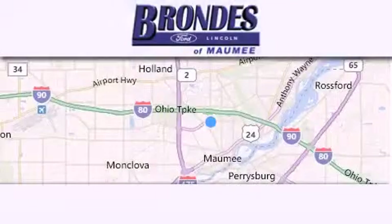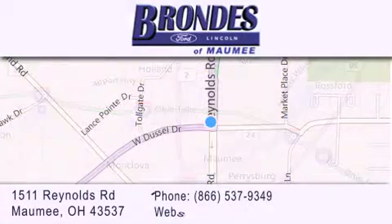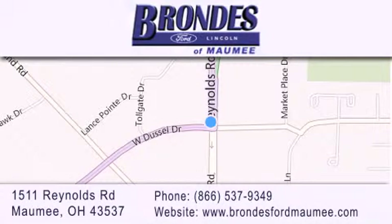Brondes Ford Maumee offers a wide selection of Ford and Lincoln vehicles and is an automotive leader in the area. Stop by our showroom located at 1511 Reynolds Road in Maumee and visit us online at brondesfordmaumee.com.